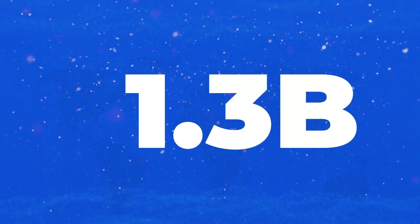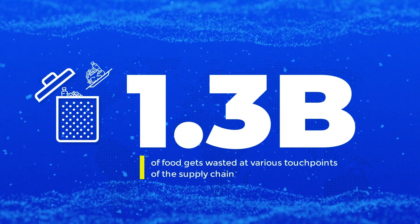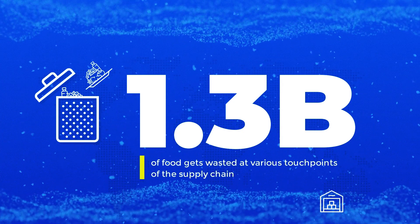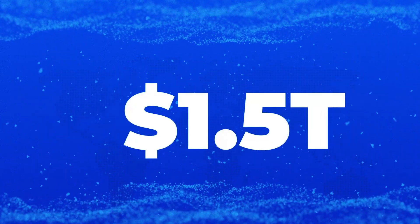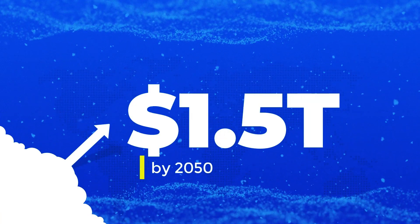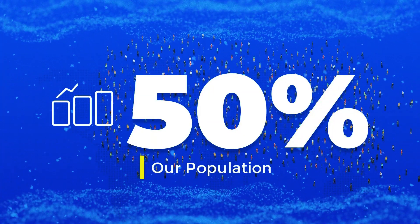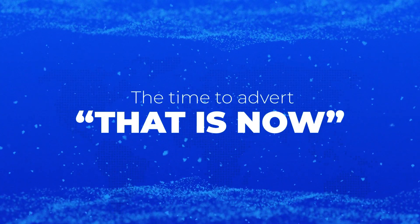Each year, about 1.3 billion tons of food gets wasted at various touch points of the supply chain, including both storage and transit stages. This will only worsen to 1.5 trillion by 2050, sending up to 50% of our population into starvation. The time to avert that is now.